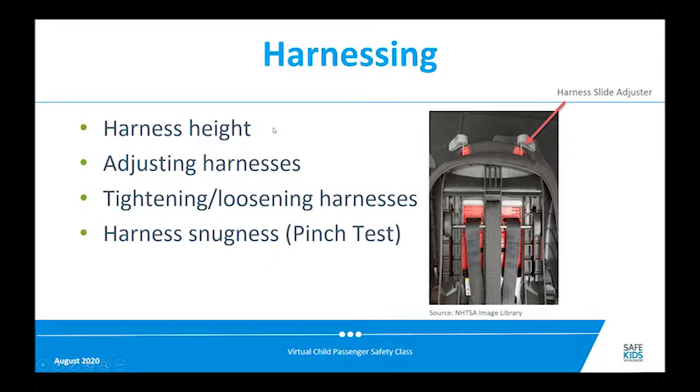Harnessing height is really important for rear-facing kids. The harnesses need to come from the shoulder level or below — where they exit the shell must be at or below the child's shoulders. You adjust the harness height by using handles on some seats that slide the system up and down, or on other seats by manually moving the harness straps between slots — removing them from the splitter plate and repositioning them. Tighten the harnesses so they're snug, with the chest clip right across at armpit height, and snug enough that you can't pinch any webbing.